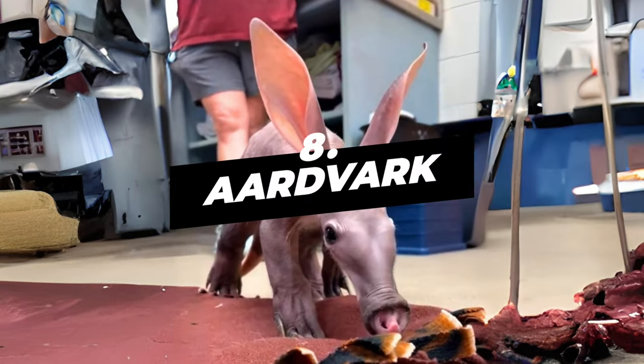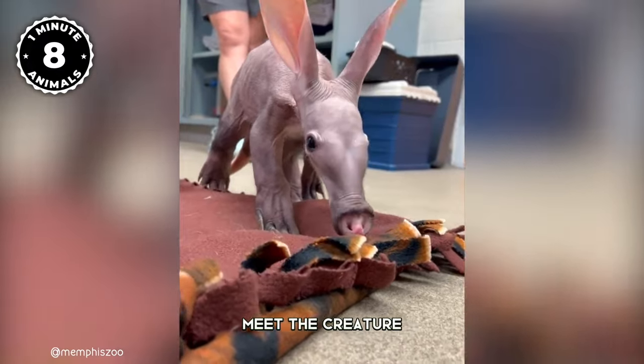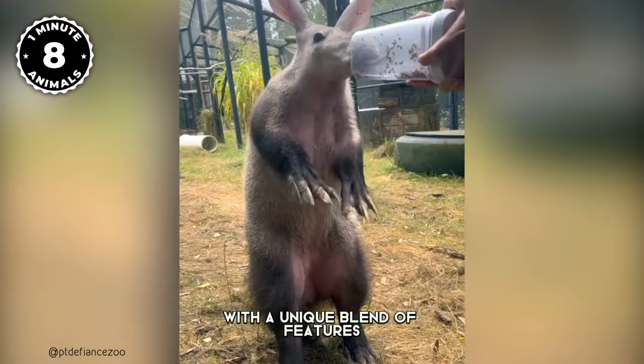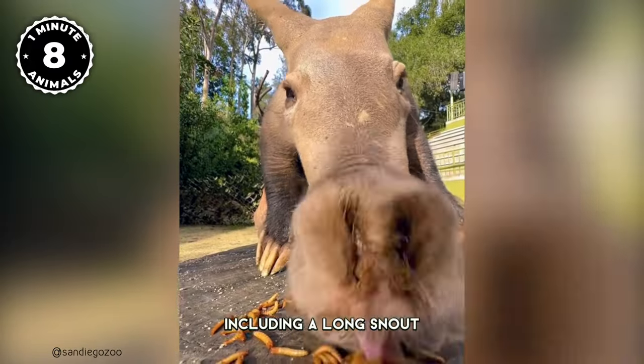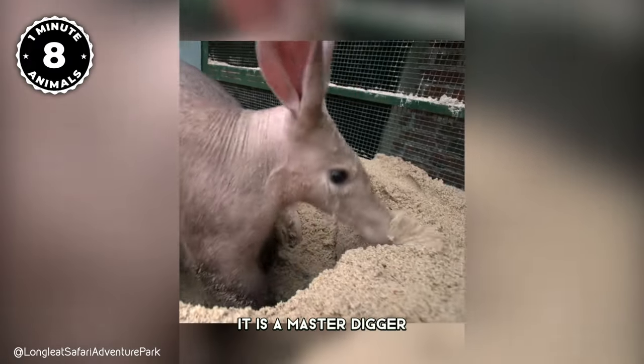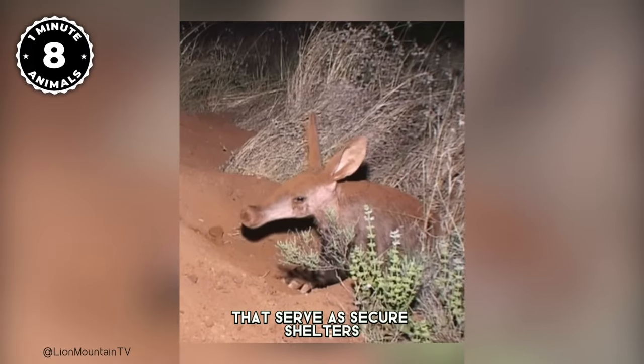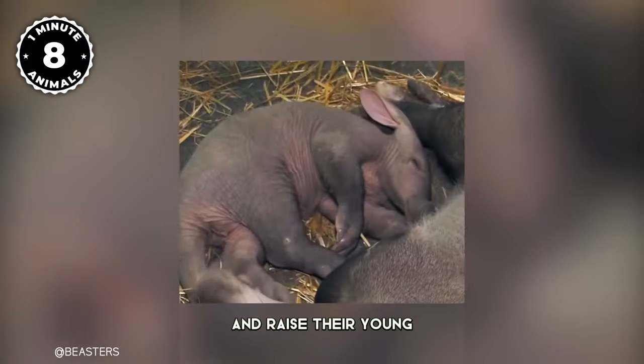Number 8: Aardvark. Meet the creature that looks like a blend of different animals — the aardvark. With a unique blend of features including a long snout and sturdy claws, it is a master digger, crafting burrows crucial for its survival that serve as secure shelters where they spend their days and raise their young.